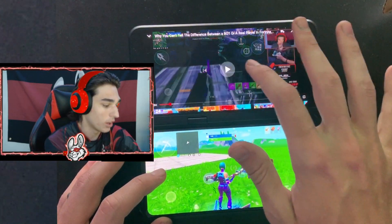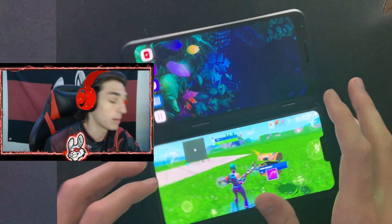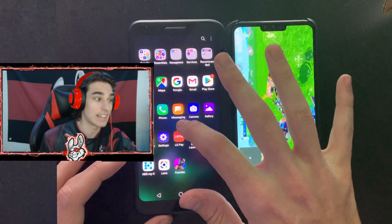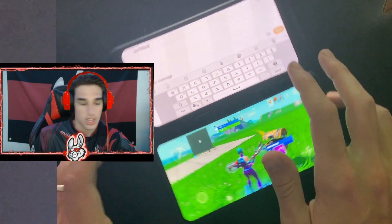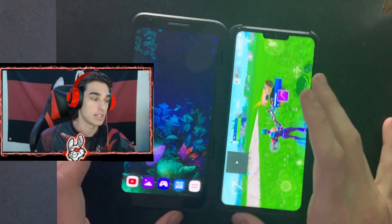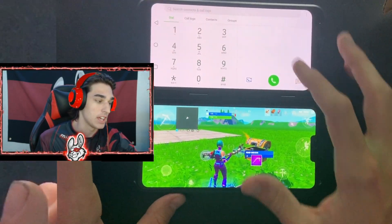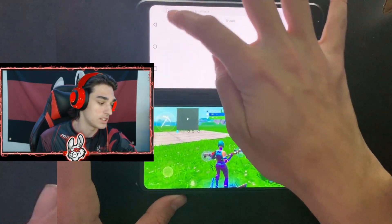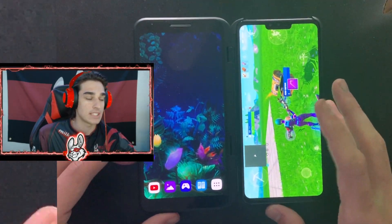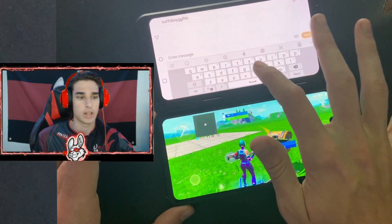Not only can you do that, you can do many other things with this phone, such as replying to texts or being in Discord at the same time — which is a huge advantage. Being in Discord lets you talk with your teammates and play more competitively. You're able to read Discord chat and play the game at the same time, so this is a massive advantage and definitely a huge stride in the future of mobile gaming and mobile esports.